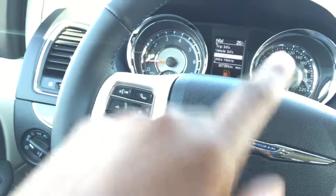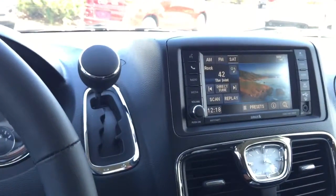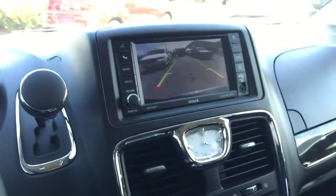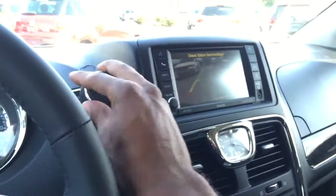You also have buttons to control that digital display, as well as your cruise control settings. Coming over here you have your shifter — I'm just going to toss it into reverse right now and show you that you actually have a backup camera, which is a great feature.